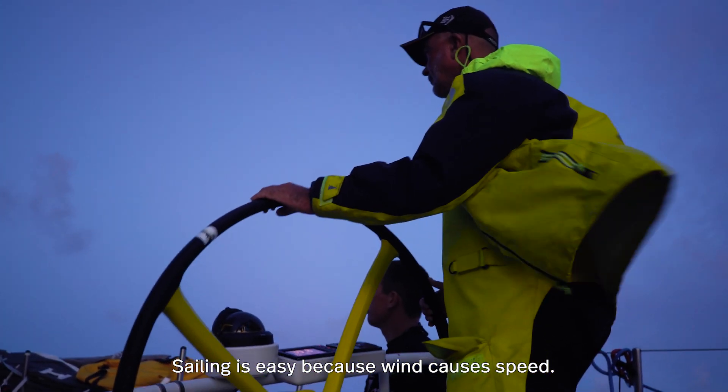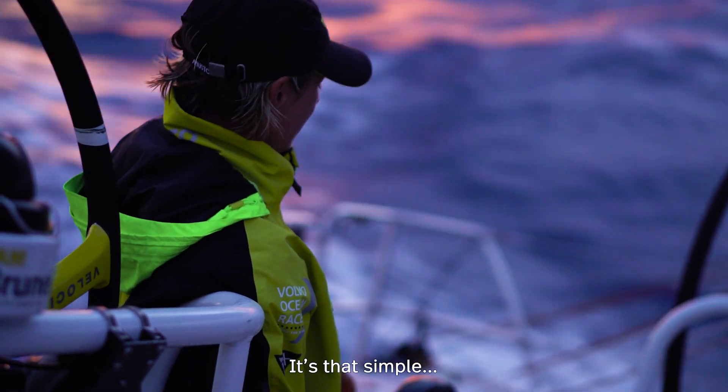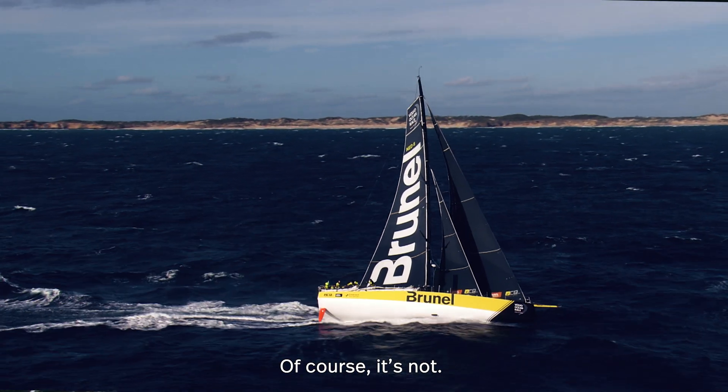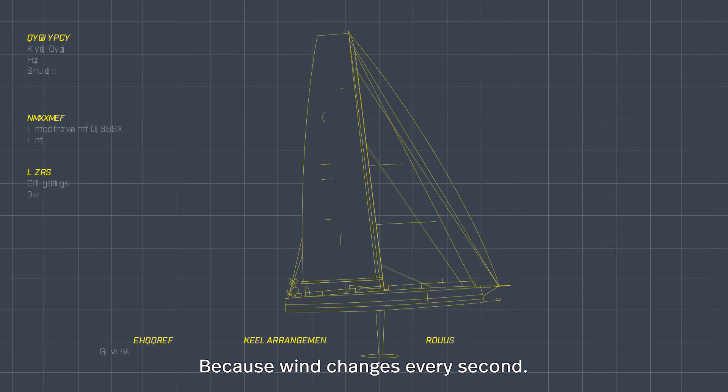Sailing is easy because wind causes speed. It's that simple. Or is it? Of course, it's not. Because wind changes every second.